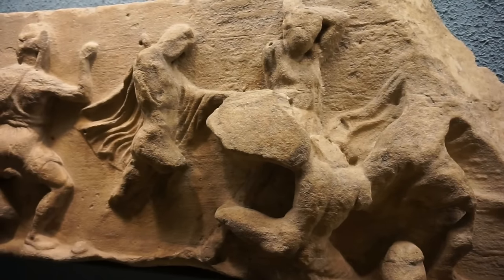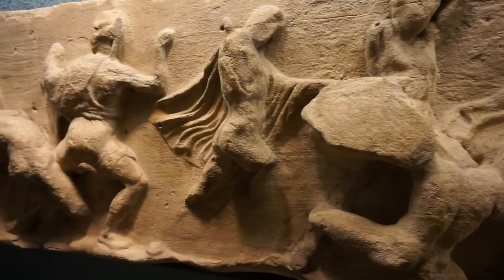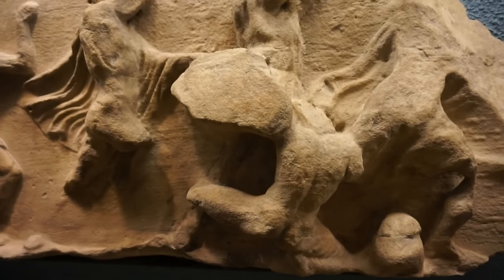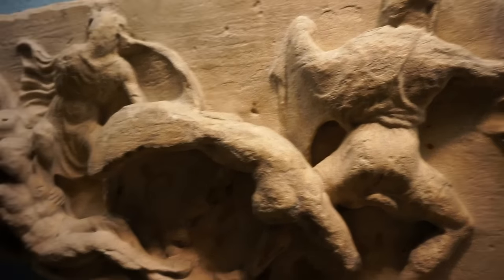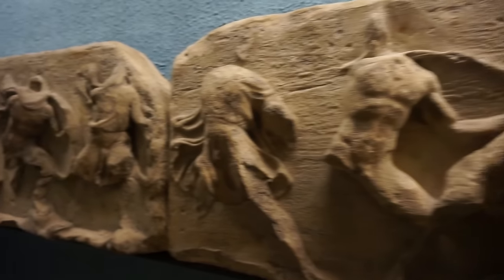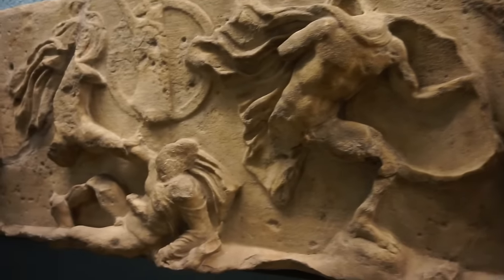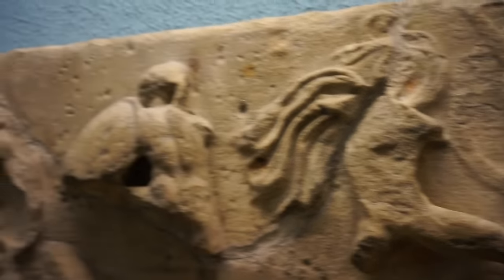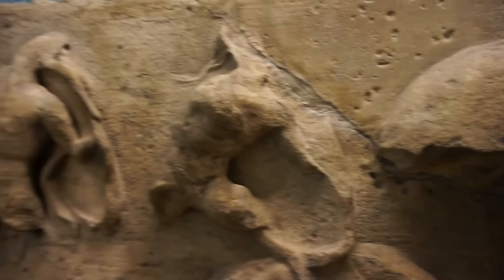Now the other two friezes quite possibly show us a battle between the Greeks — a generic battle. You can see a fallen Greek right here trying to cover himself with a shield. Here's a Greek soldier getting ready to throw the javelin, another one that has fallen. More scenes of the battle continue here between the Greeks. You can see a fallen soldier here as well, this one defending himself with a shield, and here's another one defending himself with a shield.